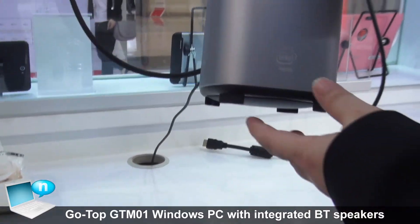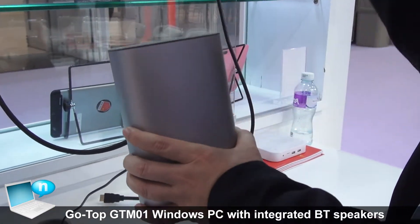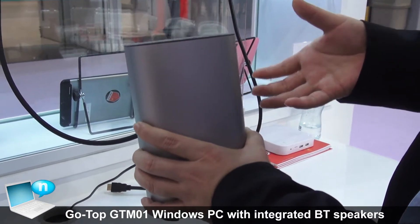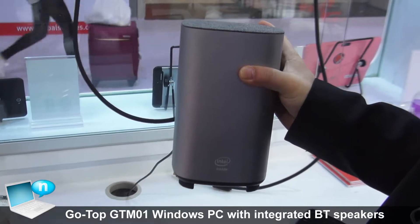This is the new model GT-M01 from Gotop, which is a standalone Windows 10 PC station coming with a very powerful Bluetooth speaker.